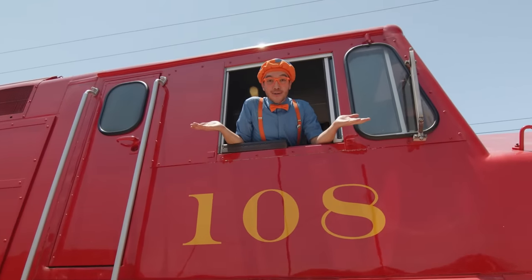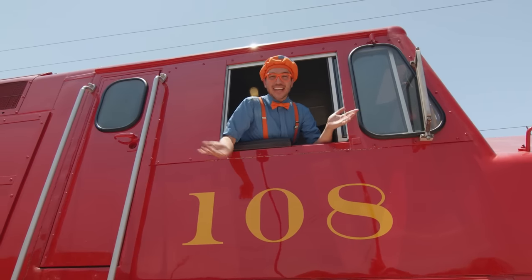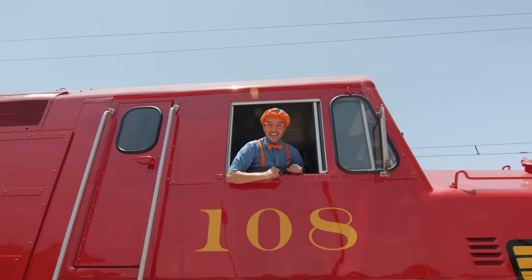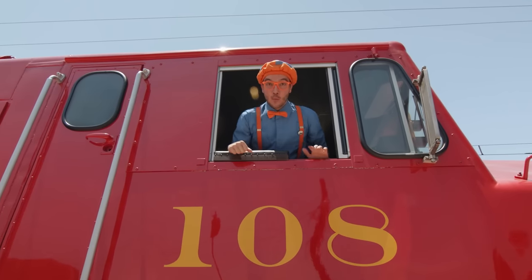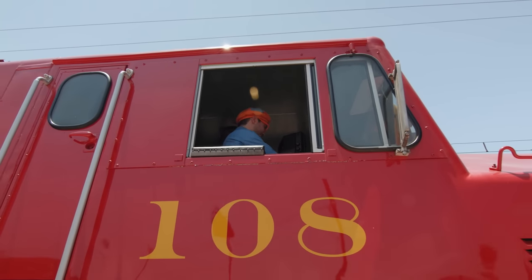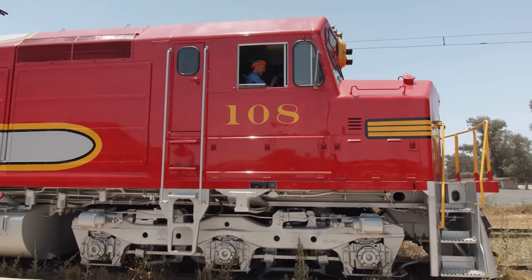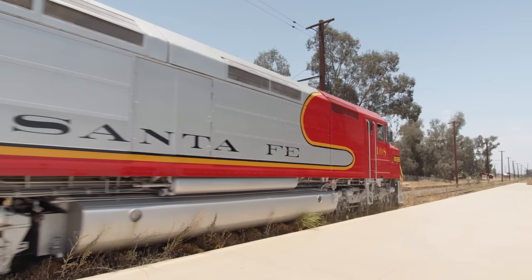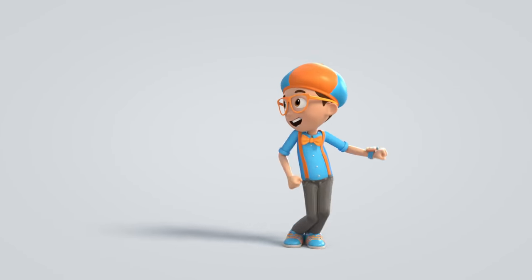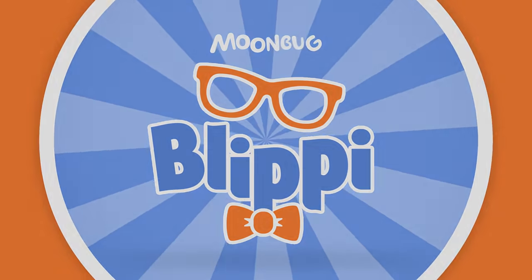Well, this is the end of this video. But if you want to watch more of my videos, all you have to do is search for my name. Will you spell my name with me? Here we go! B-L-I-P-P-I! Blippi! Good job! Well, I'll see you real soon! Bye-bye! Come on, everyone! Let's make learning fun! Blippi! So much to learn about! It'll make you want to shout! Blippi!